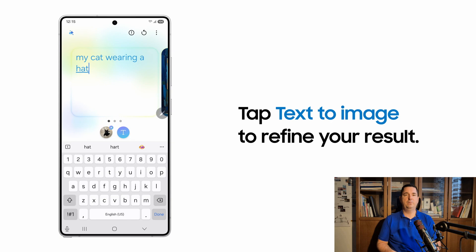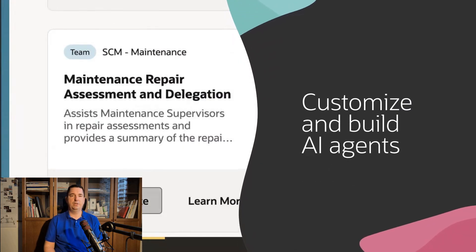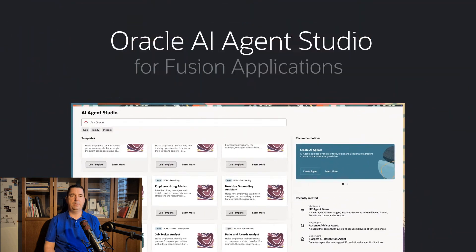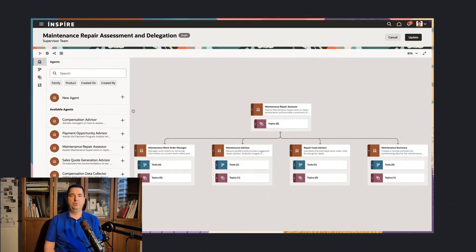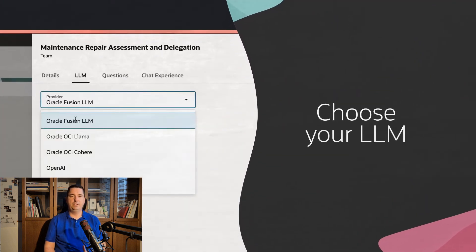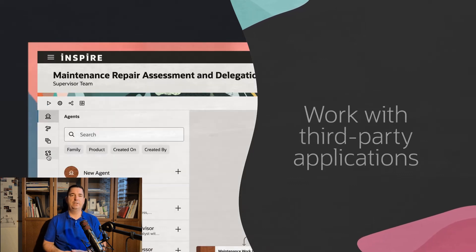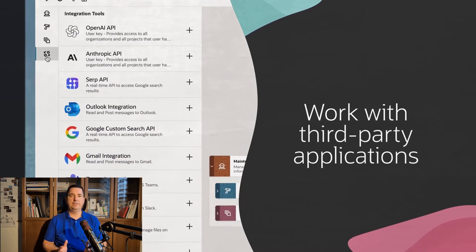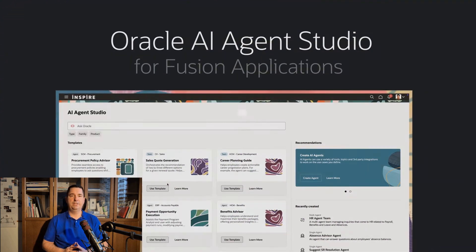Your Galaxy phone just got a lot more artsy. Oracle's AI Agent Studio for businesses. In enterprise news, Oracle introduced a powerful platform on March 20th called AI Agent Studio. It's a toolkit built into Oracle's Fusion Cloud apps that lets companies create and manage their own AI agents — essentially custom chatbots or assistants — for various business tasks.